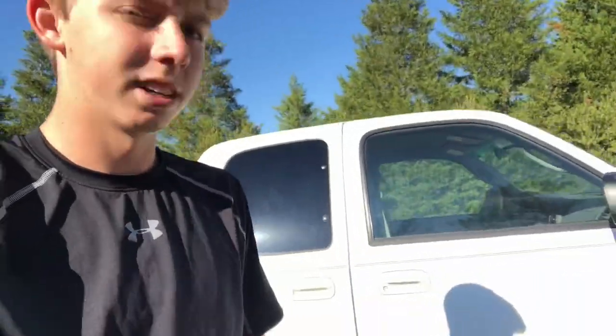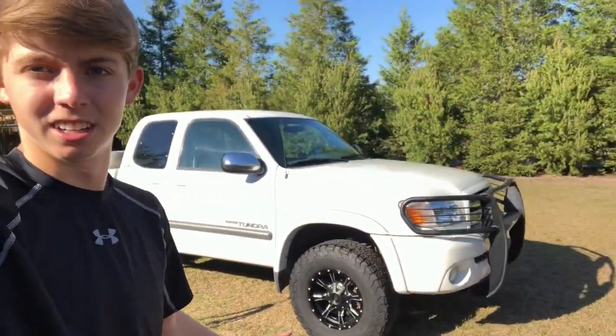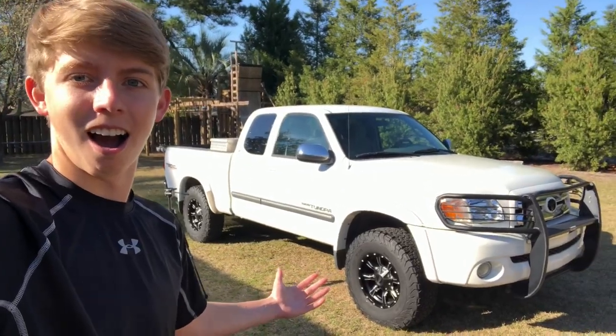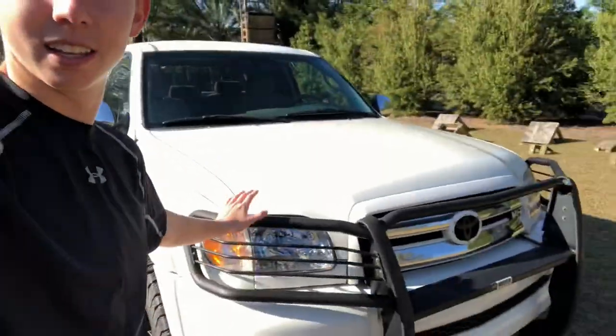Now I'm going to get out and come around to show you more of the outside. Here are the other rims — here's the angle from the front. That's going to be the thumbnail. Anyways, as you probably already saw, we've got this brush guard — a ranch hand — on the front. A lot of people have been calling it a ranch hand, so you know what it is.